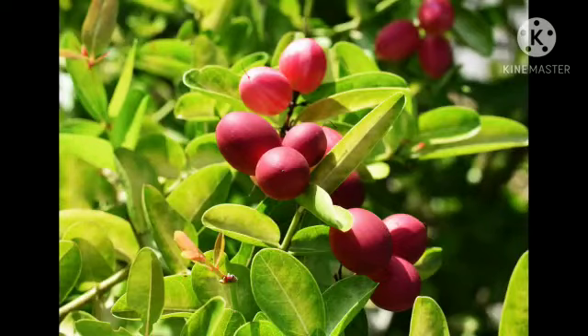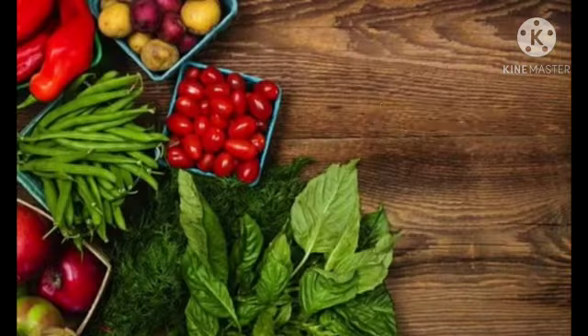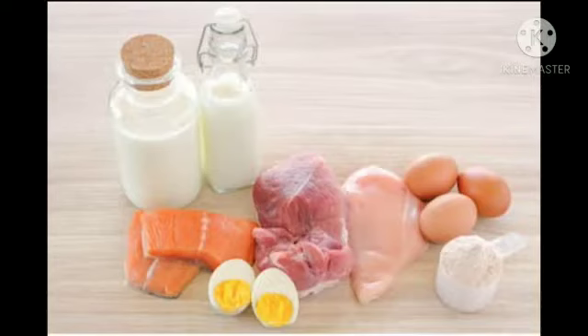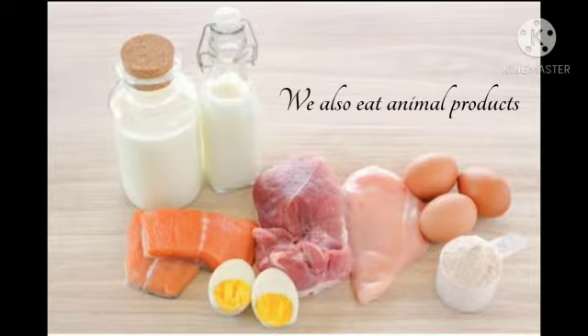Plants prepare their own food while animals hunt for it. Humans eat vegetables, fruits, and nuts obtained from plants, either raw or cooked. We also eat animal products such as milk, meat, and eggs.